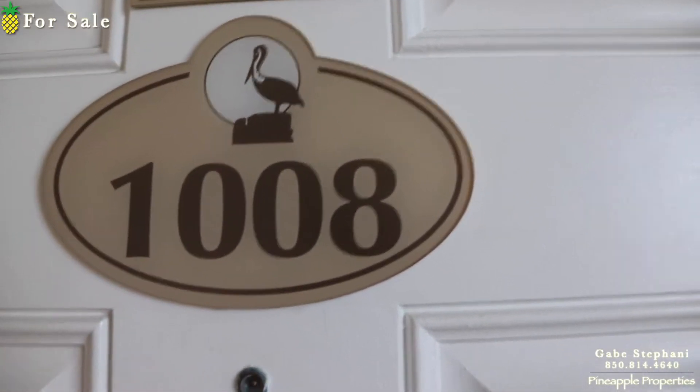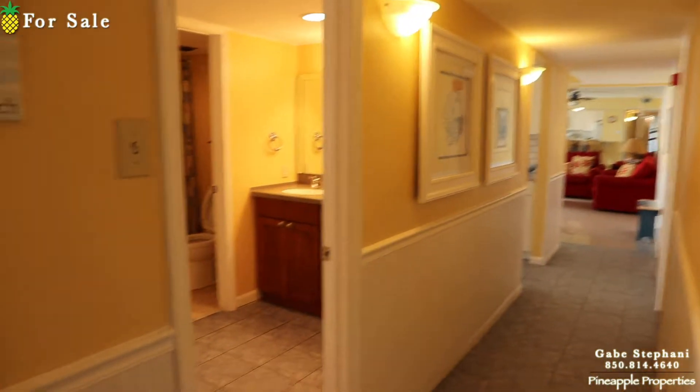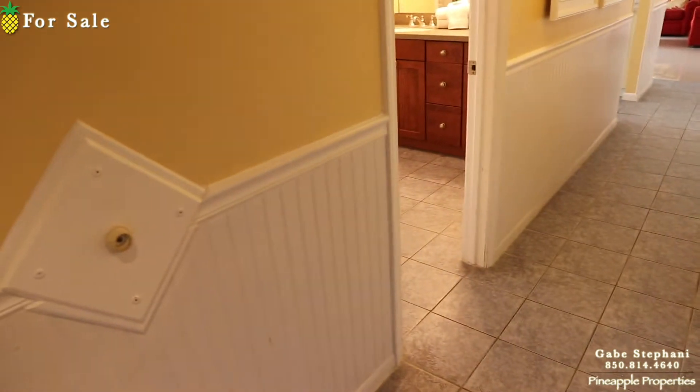I'm here at Pelican Walk, unit number 1008. This is the penthouse level, so there's no condos above us. When I first come in, you can see tiled floors. They do have the wainscoting around.